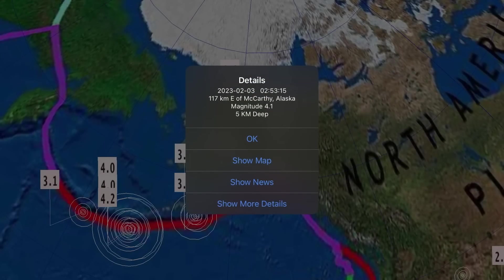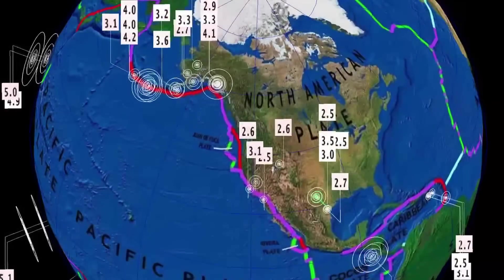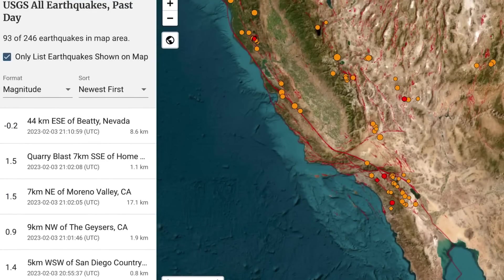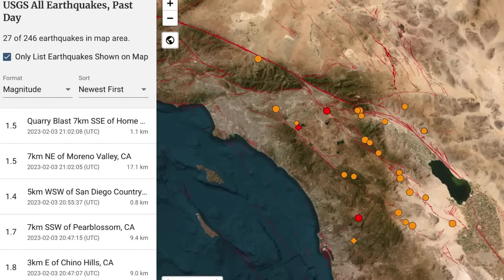Also a 4.1 in McCarthy, Alaska. Lots of minor activity spread throughout the United States. Increasing activity through California state and southeast of Los Angeles.